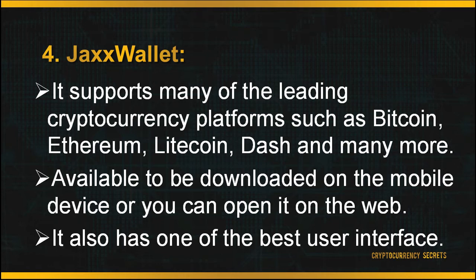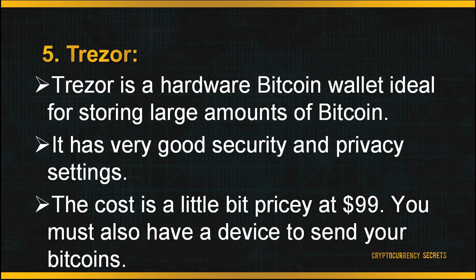The last wallet is Trezor. Trezor is a hardware Bitcoin wallet ideal for storing large amounts of Bitcoin. It's suitable for beginners, very user-friendly, and has very good security and privacy settings. The web interface is easy to use and the device comes with a built-in screen. Most importantly, it is open source software. As it is a very secure and practical device, the cost is a little pricey at $99, and you must also have a device to send your Bitcoins.